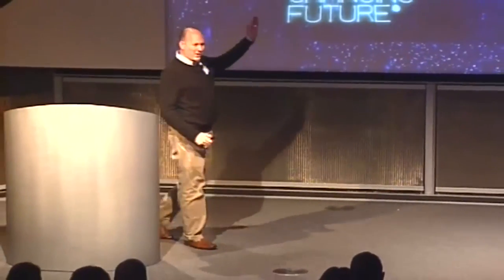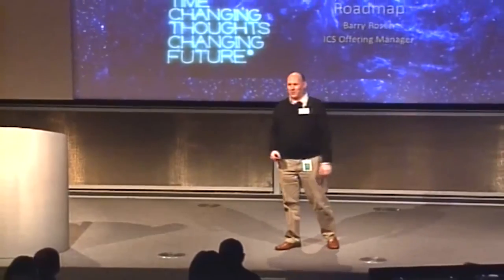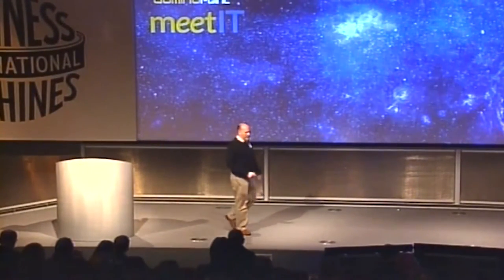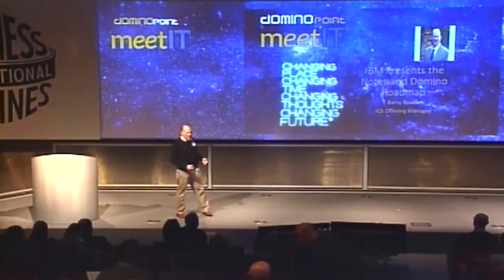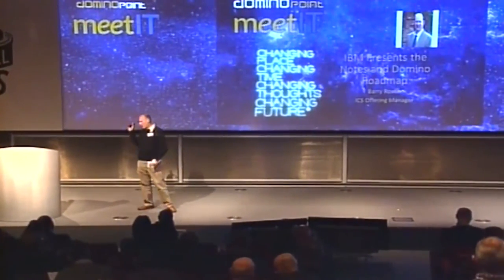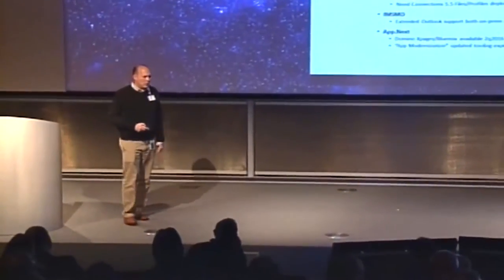Congratulations to all the champions who were just announced. My name is Barry Rosen, I am the offering manager for Notes and Domino on-premises. We're moving towards what we call agile squads in ICS, so I'm also on the messaging squad with responsibility for products like ICAA, MSMO, and Verse on-prem. Welcome everybody — we're going to walk you through the Notes and Domino roadmap, talking about what we did in 2016 and what's coming in 2017.